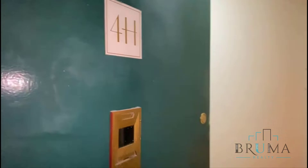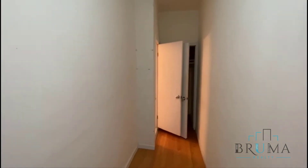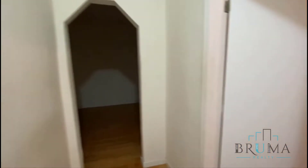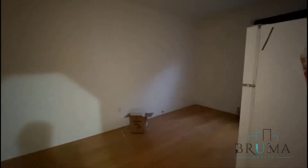Welcome to 12 Pinehurst, Apartment 4H. This is a large junior one-bedroom apartment. The apartment has just been vacated — management is going to have to repair, paint, and clean. Right when you walk in, to the left, we have the living room combined with the kitchen.